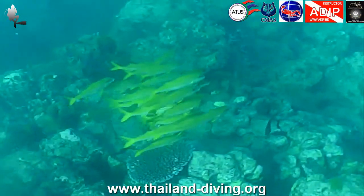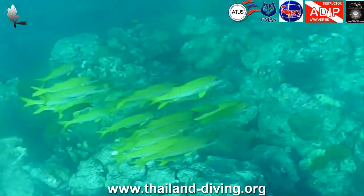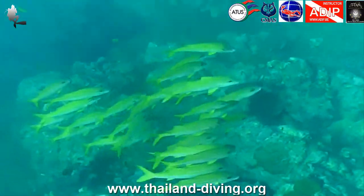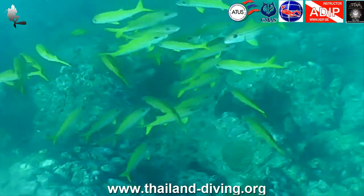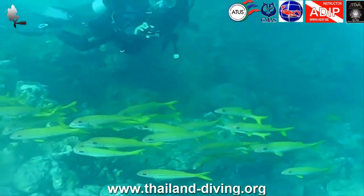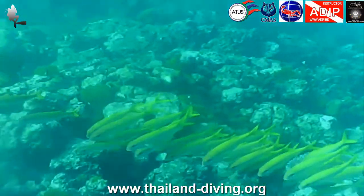You can finish your dive in the shallow waters to the north. There are a few caves and passages between 5 and 10 meters. Be careful in this part of the site because the surf can sometimes be surprising. If the current and the surf are too strong, don't get too close to the rocks and stay outside until you finish your dive by making your safety stop in the blue.